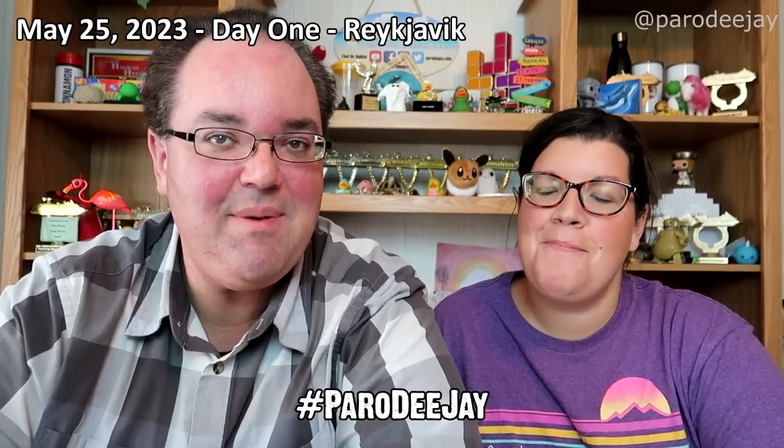Hi everybody, I'm Dee and I'm Jay and we are Perry DJ. We are here, not in Reykjavik, but we are getting ready to kick off our Reykjavik video. In the hubbub of getting off the cruise ship, we did not find time to record an intro and welcome to the series. We're bad bloggers! We're making it up now but we have three full days of adventure coming up in Reykjavik — the cruise ship didn't get us there because of this storm, understandably so.